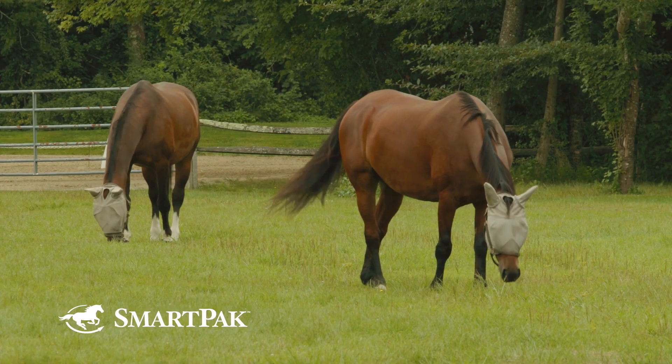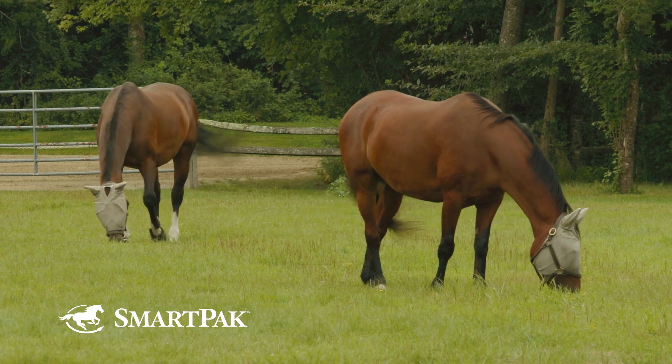Don't assume that just because your horse is hypersalivating that it is slobbers — at least the first time, unless you've experienced this every year and know your horse has it. Not every horse will have it; some are more sensitive to slaffermine, and it also depends on the horse's grazing preference. If your horse prefers grass, you may not run into this, but if it's a clover seeker, it gets a heavier load. Have the vet out at least the first time to make sure it's slobbers and not choke — which is very serious and life-threatening — or trauma or dental disease.